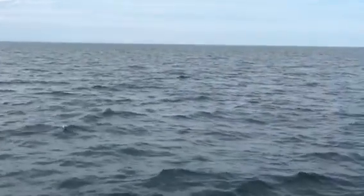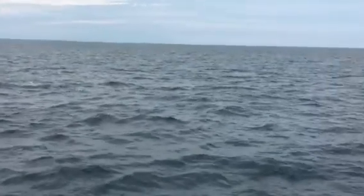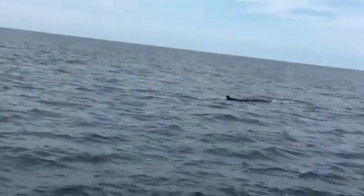Beautiful, beautiful. If you see how streamlined the big whales are, you can see how much bigger they are than the dolphins. Wow.